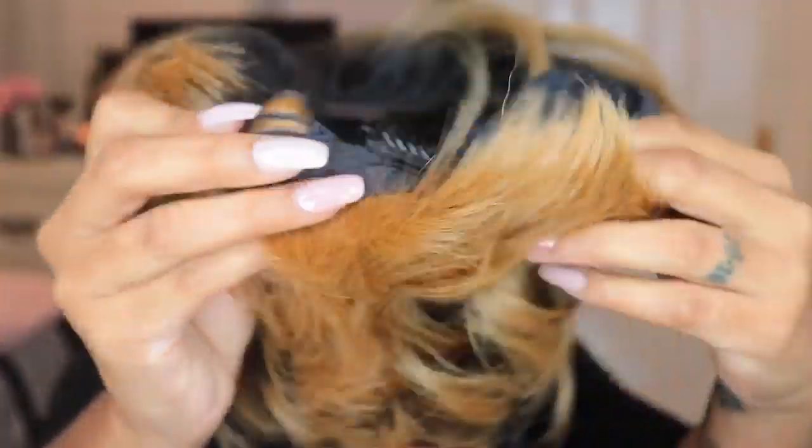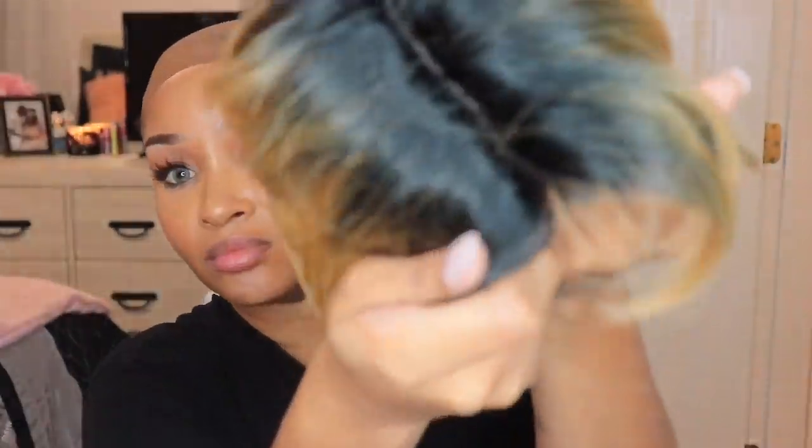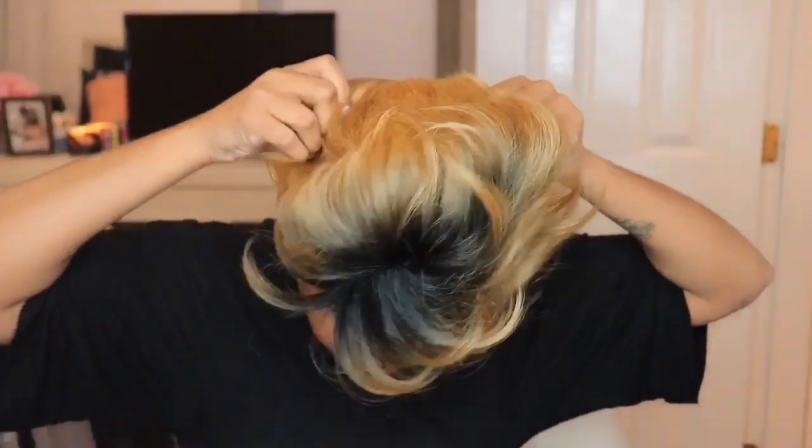So this unit was purchased with my own coins, and it is in the style Kenzie in the color — I think it's T1B slash 27 or something like that, y'all will see in a minute. This wig comes with two colors in the front, one comb in the back with adjustable straps. And it has the lace part in space — there's no lace to cut off.